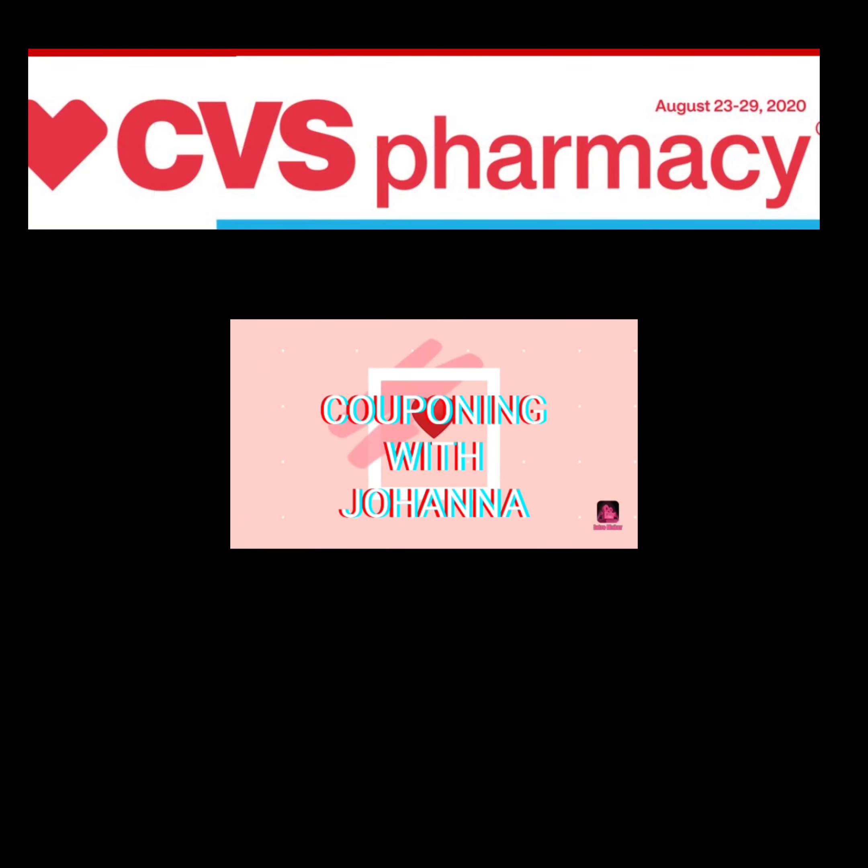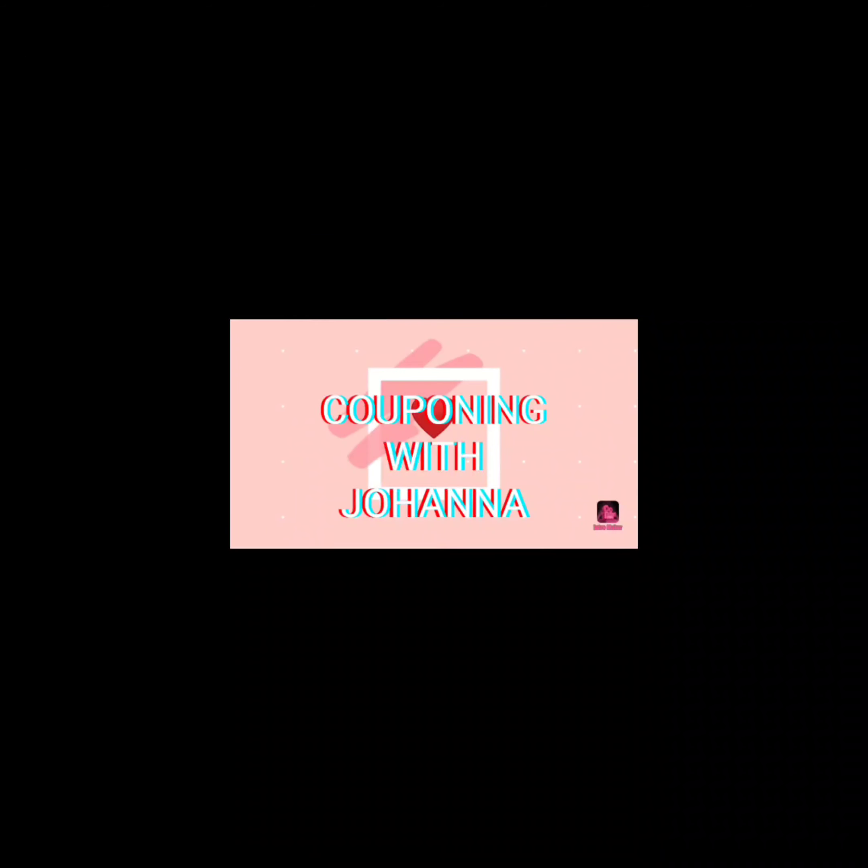Hey guys, welcome back. This is Joanna and you're watching Couponing with Joanna. Today's video I'll be showing you some deals that I did on Monday for CVS. I'm actually out of town, so that's why I'm doing a voiceover.